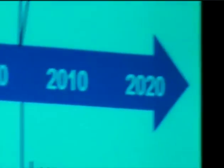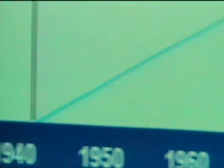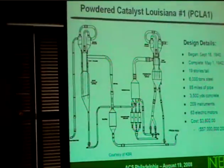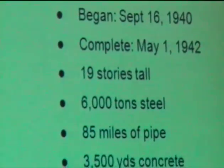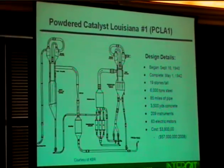Looking at unit design history since 1942 when the first unit started up, this is really broken into about four distinct periods. The first is bed cracking. The first cat cracker that came online in 1942 was called PCLA No. 1 — Powdered Catalyst, Louisiana No. 1 in Baton Rouge. It started up with Filtrol Catalyst and very quickly shifted to Davidson Catalyst — just clay that was ground, with no fluidization technology. Construction started in September 1940 and was completed in May 1942. It was 19 stories tall, with 6,000 tons of steel, 85 miles of pipe, 63 electric motors, at a cost of $3.8 million — $57 million today.